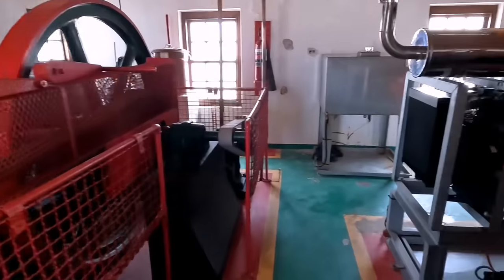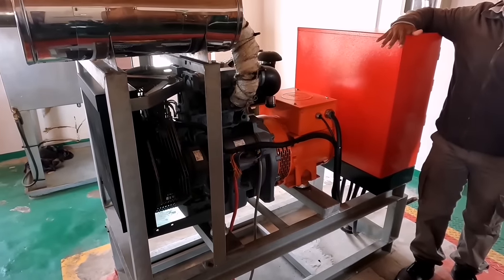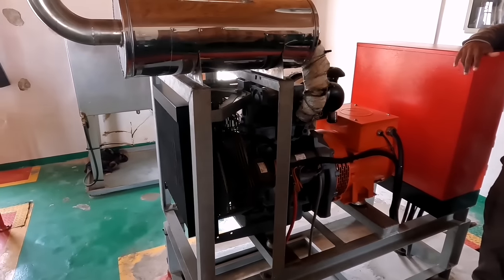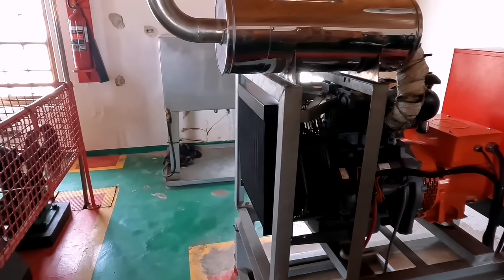When these ones start working, they put electricity in the backup generator, which is this one. So this one kicks in automatically when load shedding happens. And when load shedding stops, it shuts off automatically again.